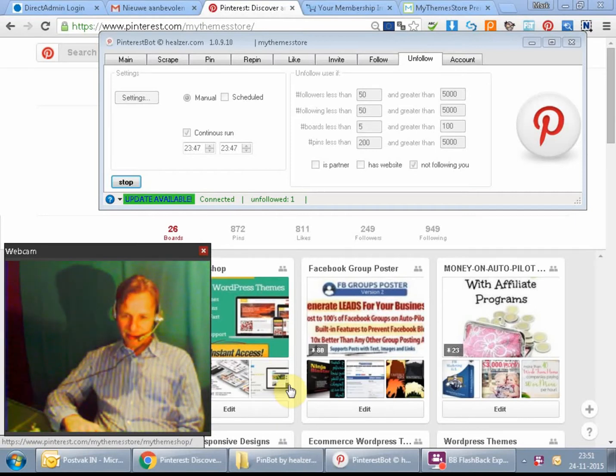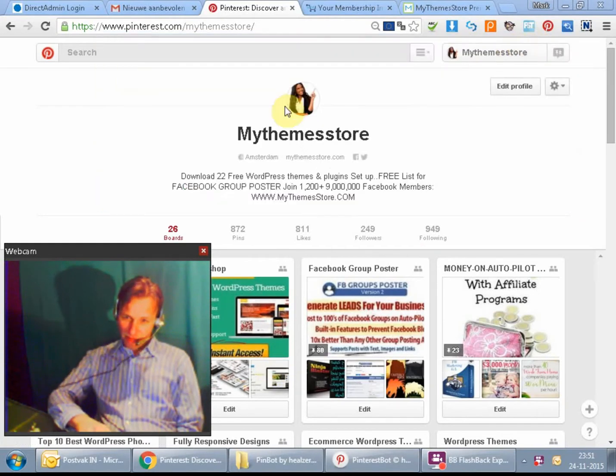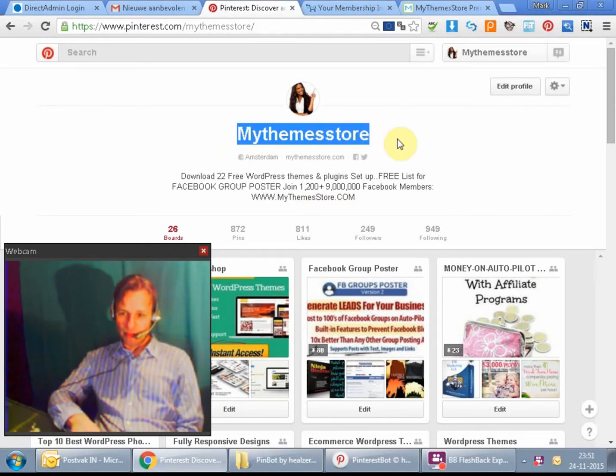Hello, let me introduce myself. My name is Mark Hoijman and I'm from Holland, Amsterdam. I want to show you this plugin I've had for about a year — it's a really interesting plugin you can still buy. We're talking about Pinterest today, and I'm now logged into my Pinterest account, my teamstore.com.